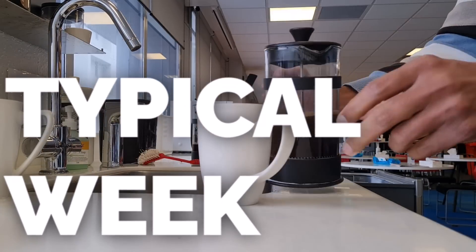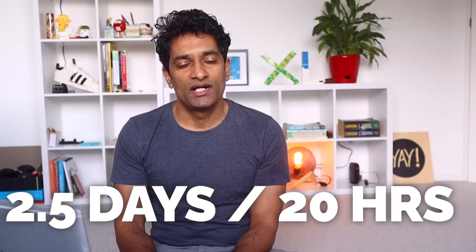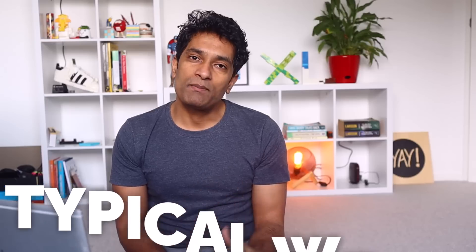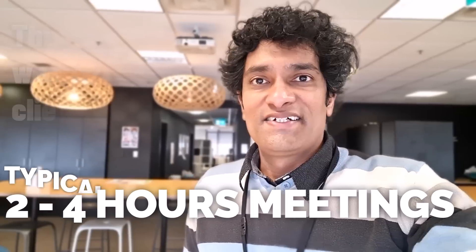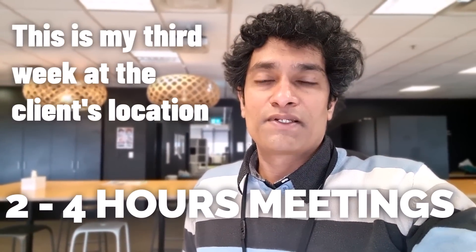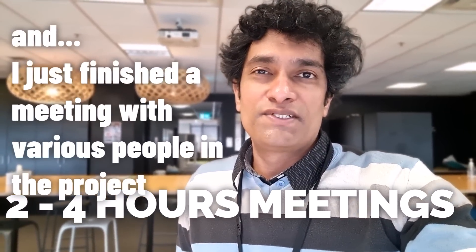So what does my typical week look like? I'm only working part-time, spending two and a half days a week on the project — working on Tuesday, Wednesday, and half of Thursday. I usually try to be at the client's place either on Tuesday or Wednesday, and then the other time I'm working from home. In a typical week I spend about two to four hours in meetings. This is my third week here and I just finished a meeting with various people in the project to understand how things are going and what needs to happen next.